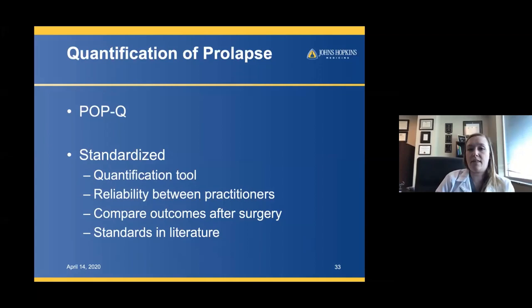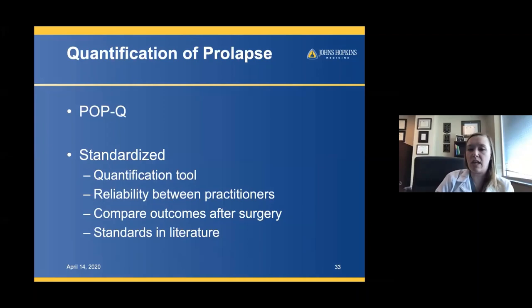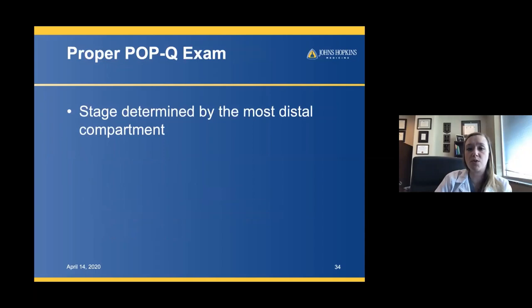The POPQ is a very important tool. For urologists, we may be a little unfamiliar with it, but I think it has a lot of merit and we should become facile with it. It's a quantification tool that allows reliability between practitioners and lets you compare outcomes after surgery — important for the literature. Almost universally, people have moved to the POPQ evaluation for pelvic organ prolapse.